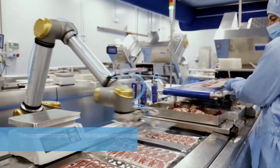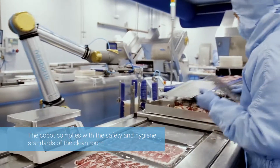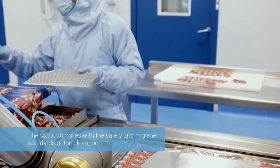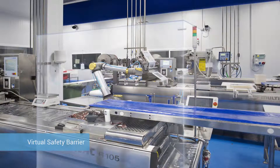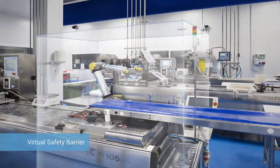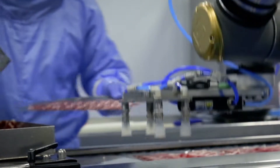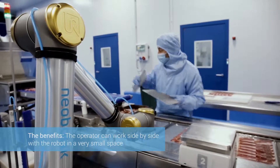We decided on this type of robot because it allowed us to meet our own standards in terms of the materials it is made from. It was necessary to carry out a risk analysis, and as a result, it was decided not to use safety fencing because of the space it occupies, or sensors. This was remedied by creating a virtual barrier which reduces the speed, force, and power. This way the operator feels completely safe working side by side with the cobot.